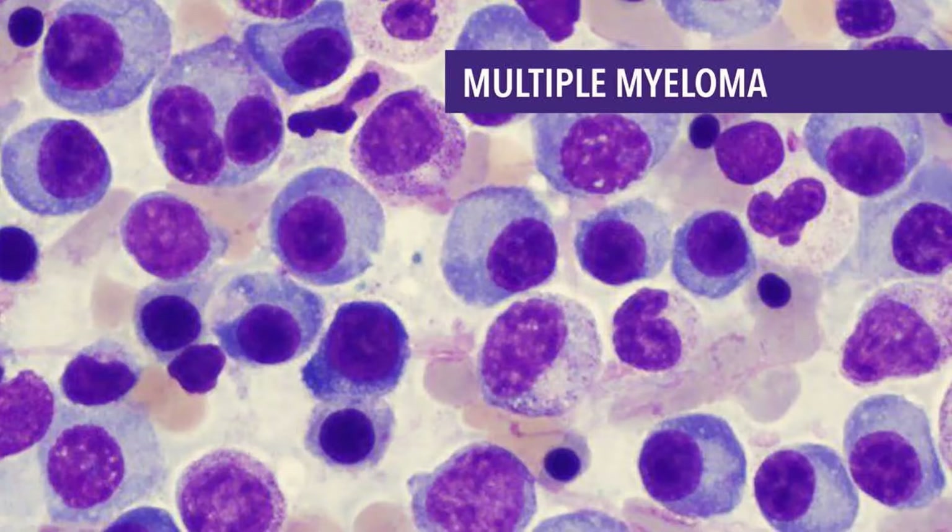Lymphocytes are found in many areas of the body, such as lymph nodes, the bone marrow, the intestines, and the bloodstream. When B cells respond to an infection, they mature and change into plasma cells. Plasma cells make the antibodies, also called immunoglobulins, that help the body attack and kill germs.